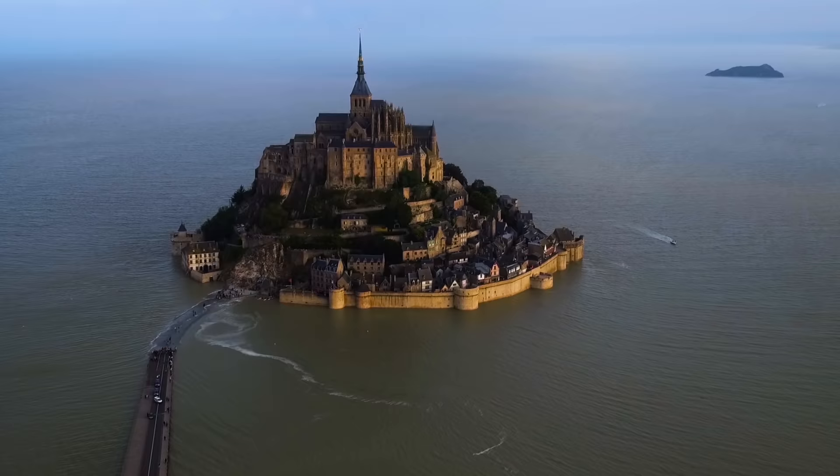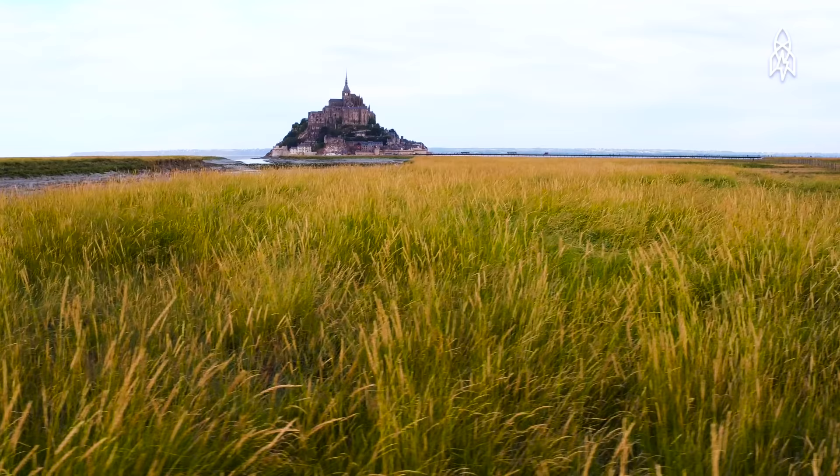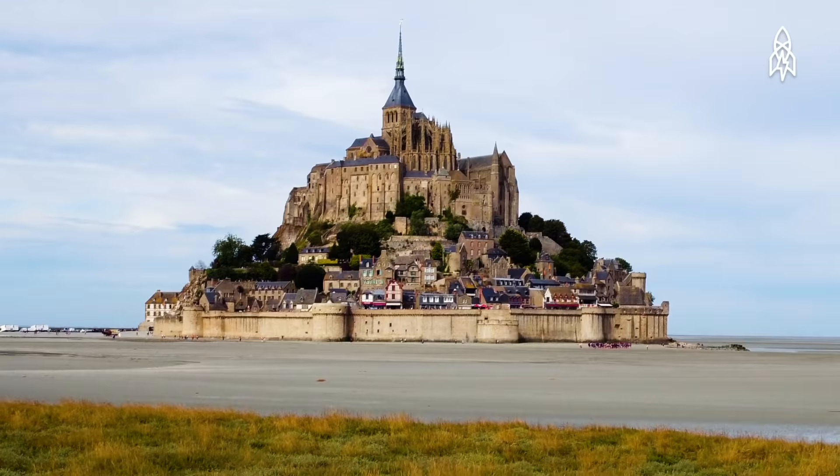Coastal at one moment, isolated island at another, Mont-Saint-Michel is incredibly stunning, no matter the tide.